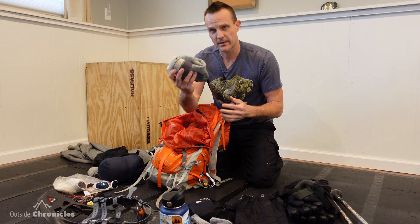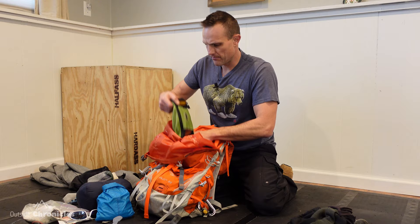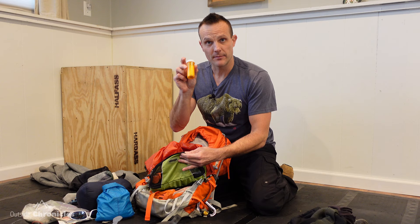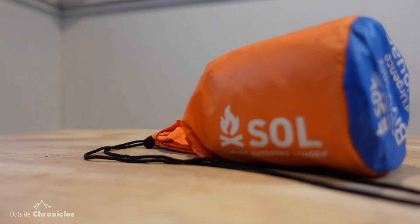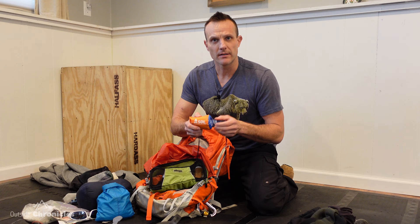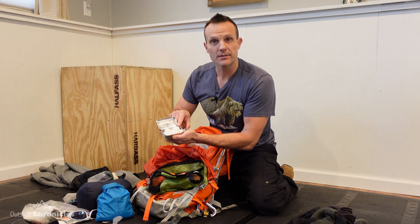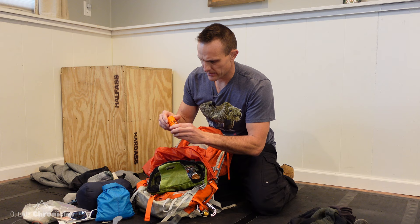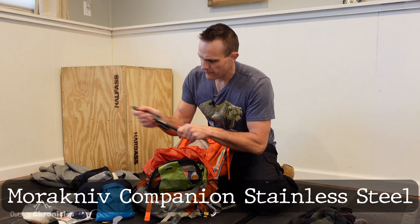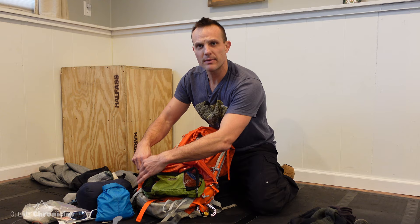I have my first aid kit — it's pretty basic but it has all the necessities. Then I have my survival gear. In here I have strike-anywhere matches in a pill bottle to keep them safe, my SOL Survive Outdoors Longer bivy sack — I take that on every trail whether winter or summer. I have a tin of tinder which is cotton balls soaked in petroleum jelly, storm matches that you can light and throw underwater, a fixed blade knife, some paracord, an extra lighter, extra flashlight, extra batteries, and a poncho. Just basic survival stuff.